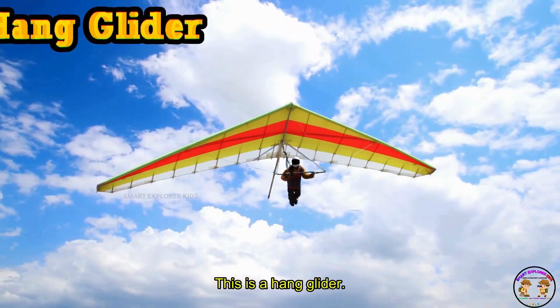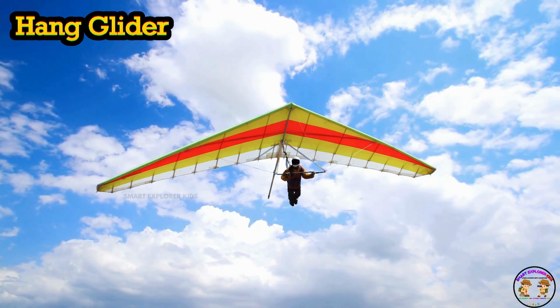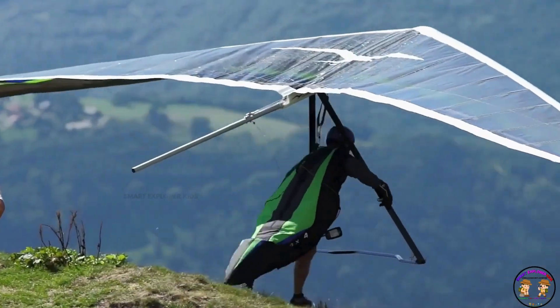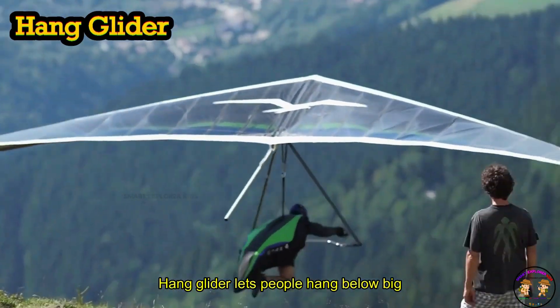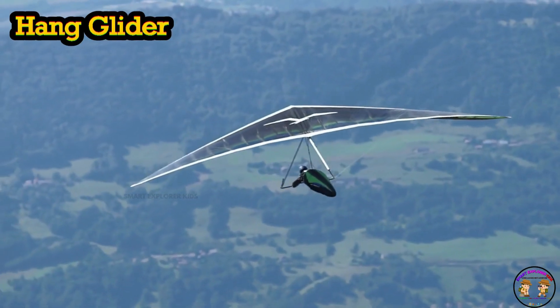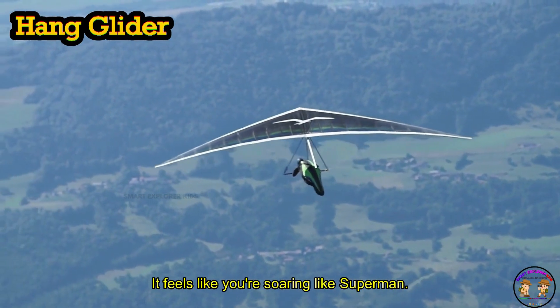This is a hang glider. A hang glider lets people hang below big wings and fly in the breeze. Whoosh — it feels like you're soaring like Superman.